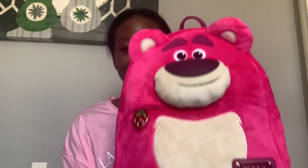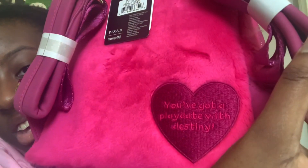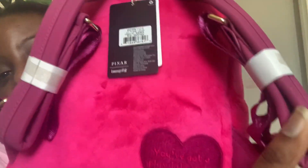I found it at a great website. It has a little plaque right there. Here is the Loungefly backpack — it looks so adorable. Let me look at the back first. It has this cute little heart, and it says 'You've got a play date with destiny' — in this cute little heart. I love it so much, I think I'm gonna buy more Loungefly backpacks!